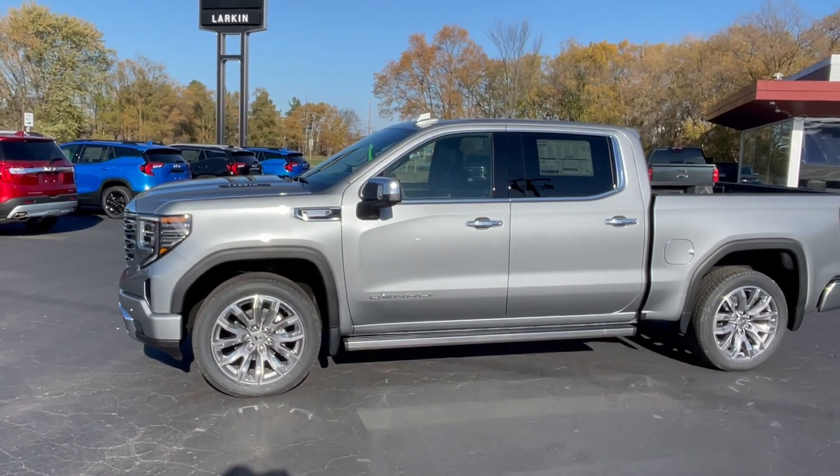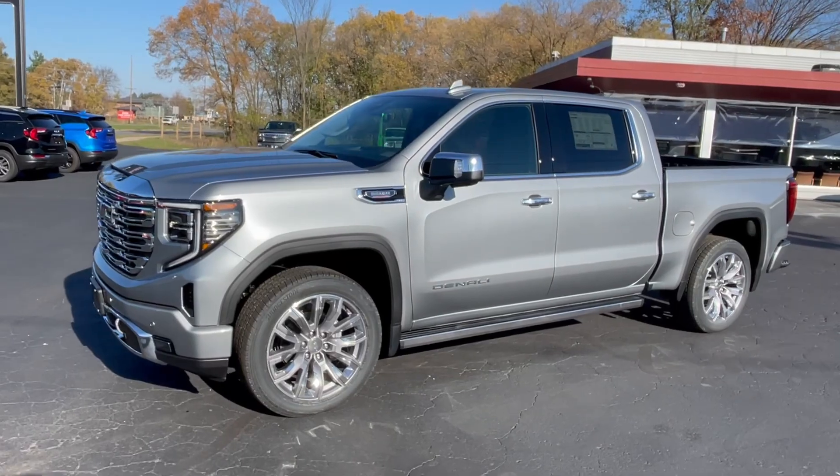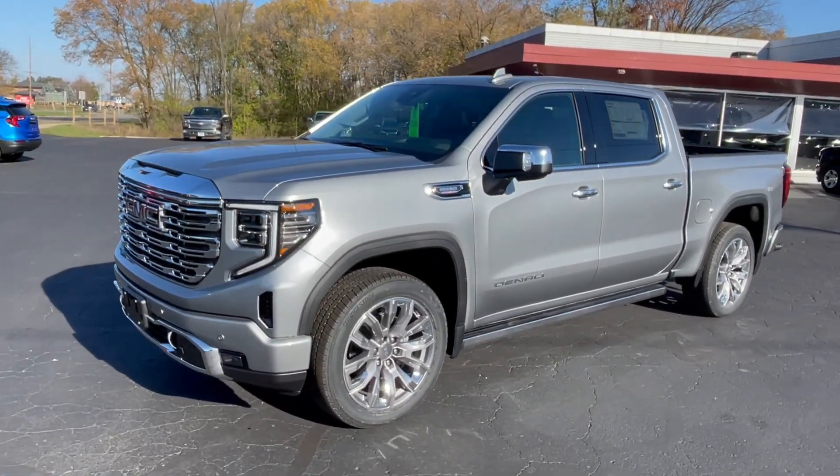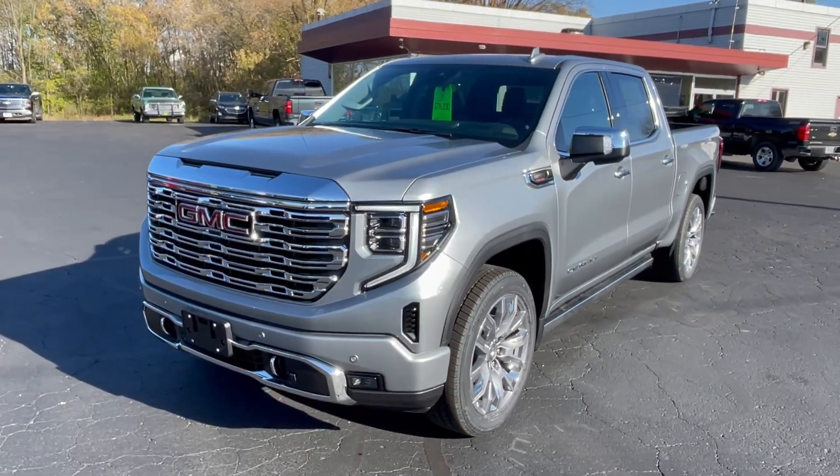Going through this vehicle, this is a 2024. Vehicles with diesel engines come with a 3-year, 36,000-mile bumper-to-bumper warranty and a 5-year, 100,000-mile powertrain warranty.